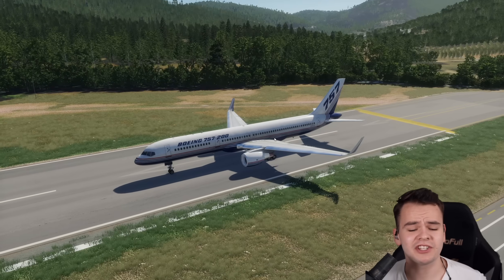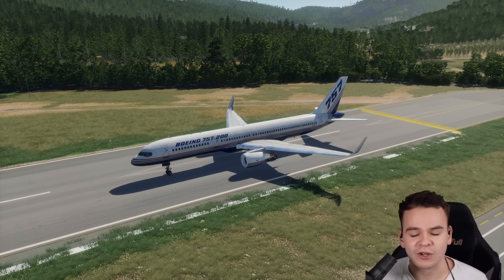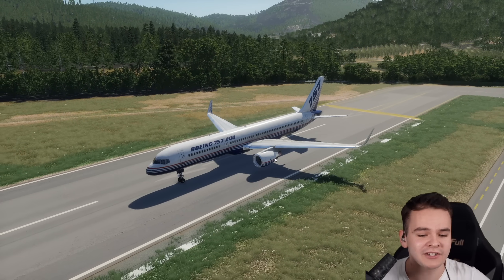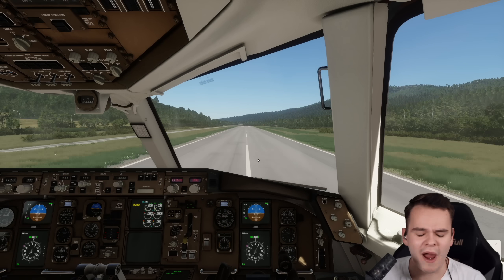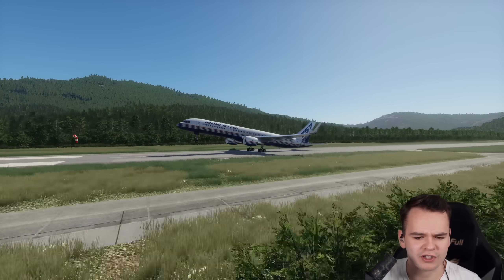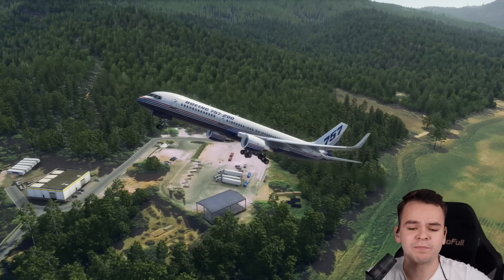The whole 757 series is a plane of many things. I like to call it the Ferrari of the skies — it's slightly overpowered in both variants. Especially the 757-200, which is slightly shorter, can take off pretty much anywhere because those engines have just way too much power. Very short runway, no trouble at all. The 757 is able to take off without any problems.